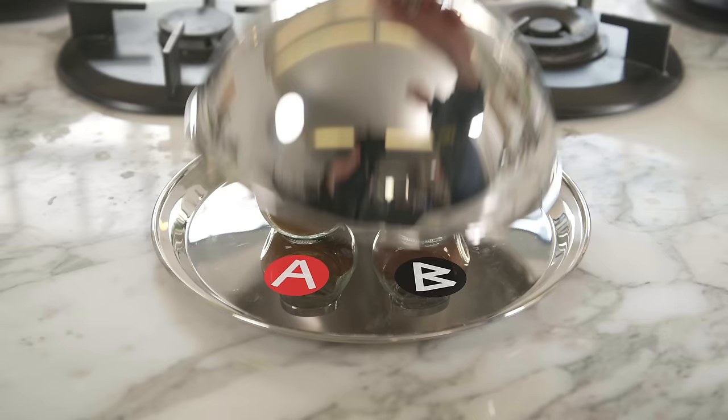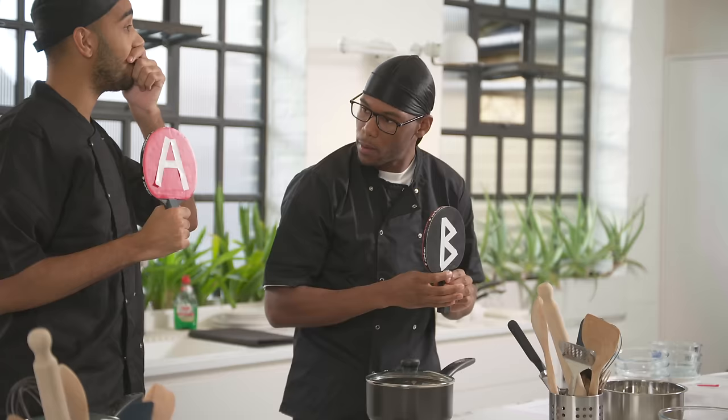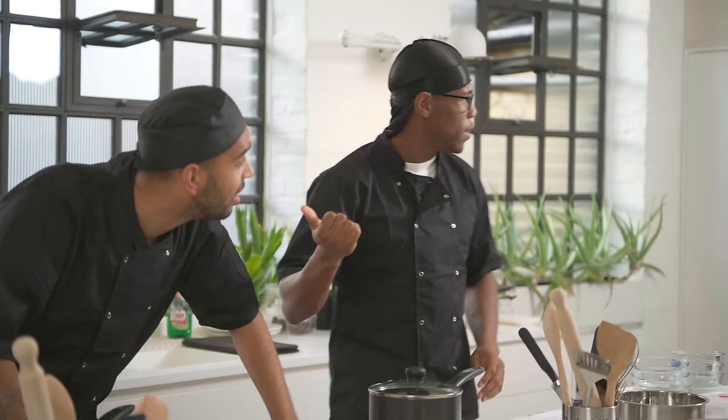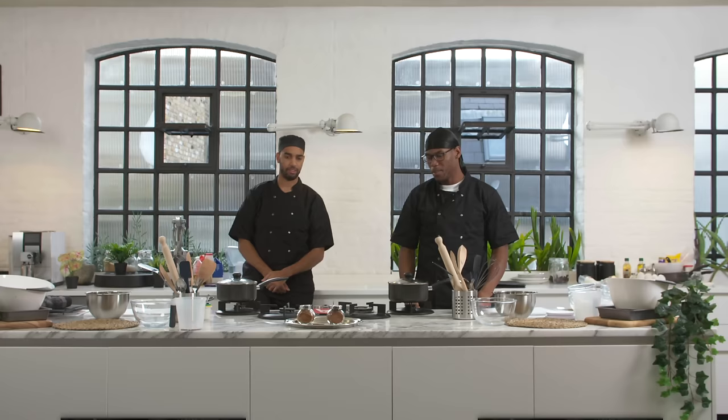Which one is cocoa powder? Cocoa powder is B. This is a comeback! What's mine? That's coffee. I hate coffee. You know that's going to be so bland. Mine's done, someone's going to get diarrhea eating his.